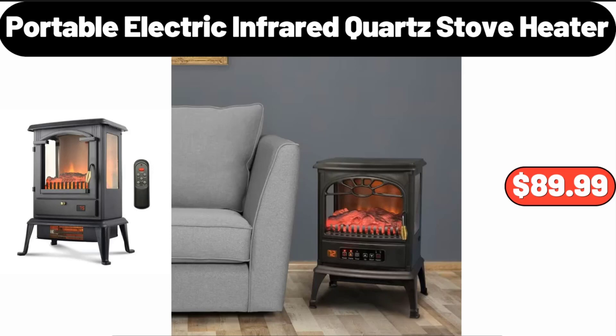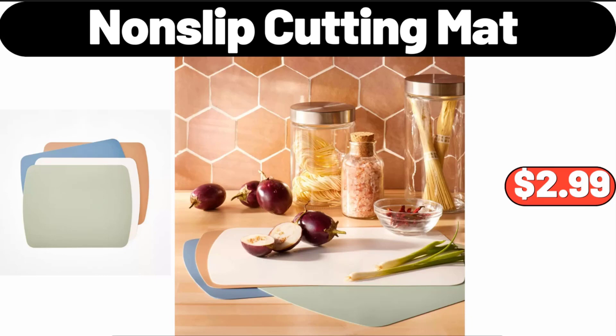Portable Electric Infrared Quartz Stove Heater, $89.99. Friends, what do you think about the prices of the products — are they too high? Please share your thoughts with us in the comments.